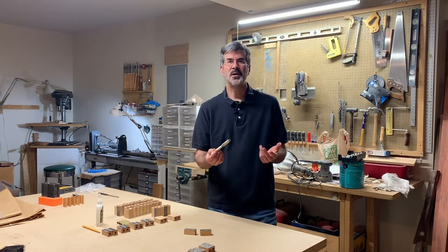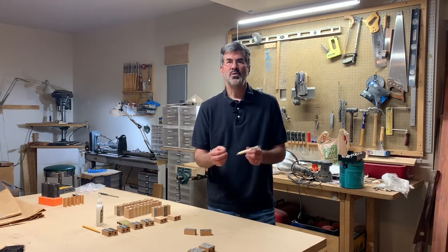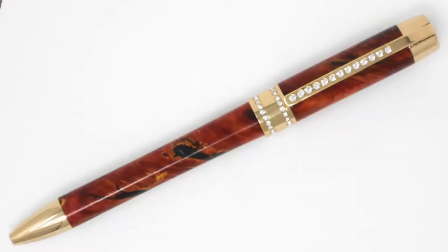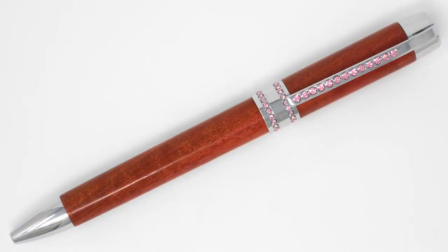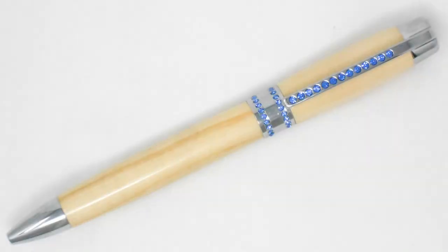Paired with the right exotic hardwood, these pens are sure to please the most discriminating user with just the right amount of bling. My favorite combinations include red box elder burl with gold and clear crystals, pink ivory with chrome and pink crystals, red heart with chrome and clear crystals, and aspen with chrome and blue crystals like this pen here.